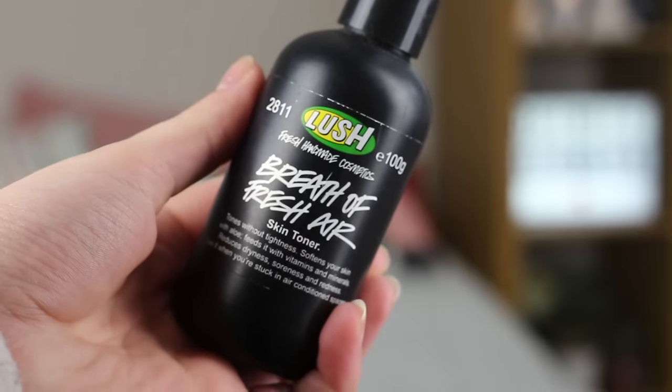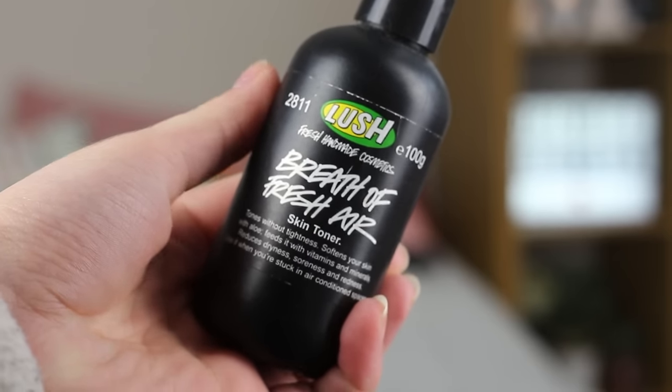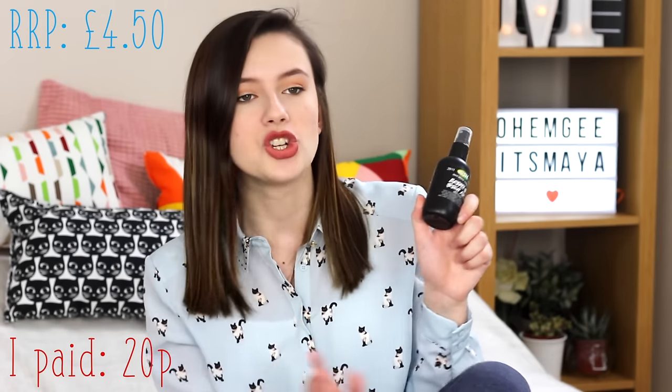Diving in, the first thing I got is a skincare item. This is the Lush Breath of Fresh Air Toner. I absolutely love Lush products — they're all natural, all vegan, no animal cruelty. It's a little cheeky spray, very refreshing. The RRP for this product is £4.50 and I paid 20p. What a bargain. I've been using it quite a lot and it's really good, it's helping my skin.